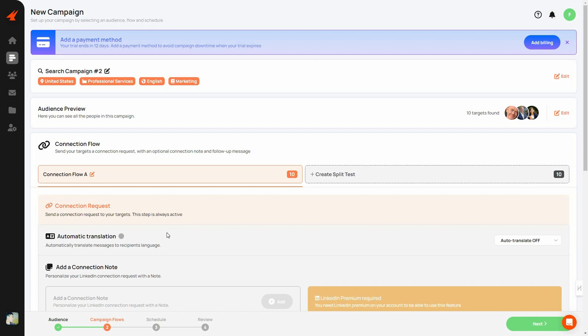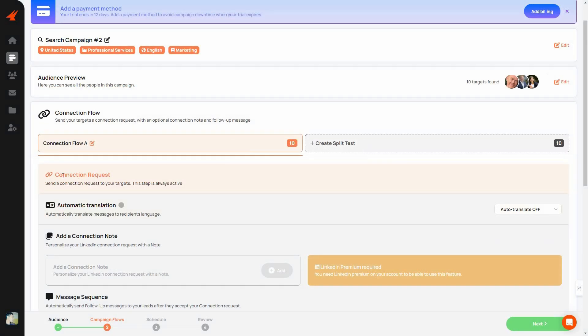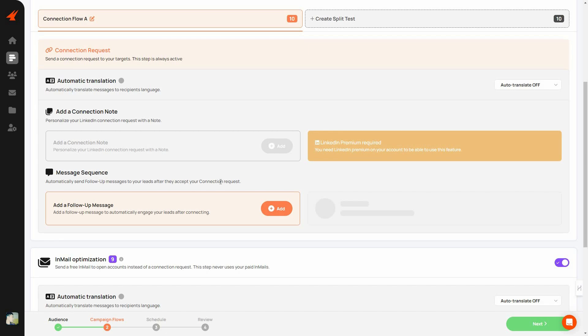Now you set up your connection flow — the whole outreach sequence. You can change the flow name and create a speed test. Aimfox will send a connection request, and you can enable automatic translation so it translates your message to the recipient's language. You can also add a connection note if you have LinkedIn Premium — without Premium that box is unavailable.